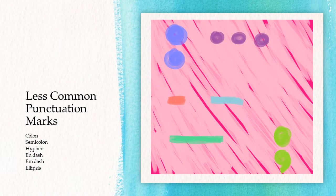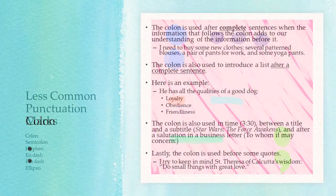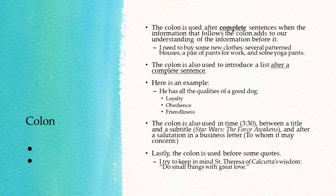All right, now we're going to take a look at the less common punctuation marks: the colon, the semicolon, hyphen, en-dash, em-dash, and ellipsis. The colon is used after complete sentences when the information that follows the colon adds to our understanding of the information before it.